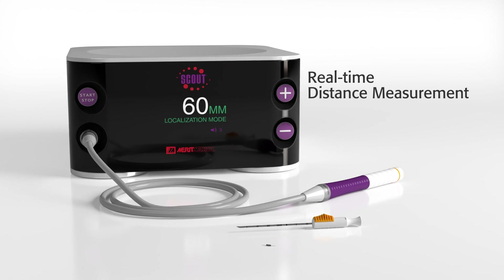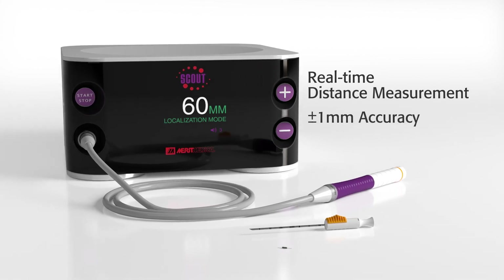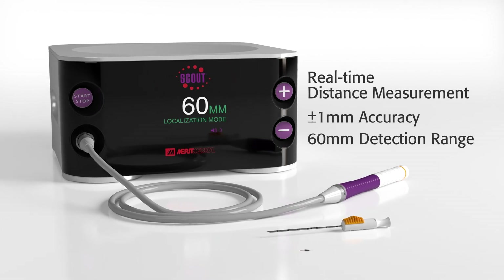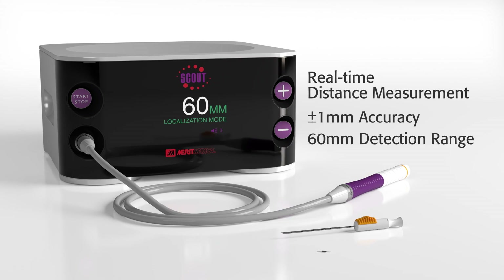SCOUT's real-time distance measurement, best-in-class accuracy, and detection range provide the consistent, predictable clinical performance to make wire-free localization the new standard of care.